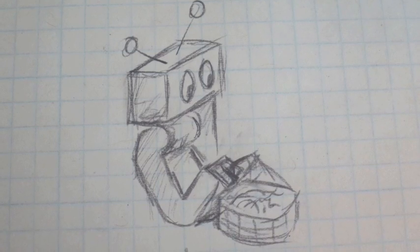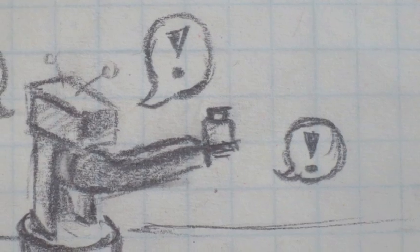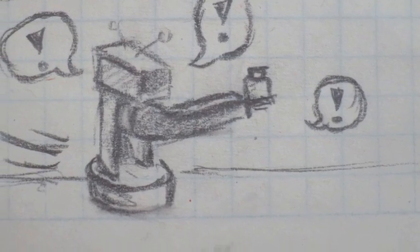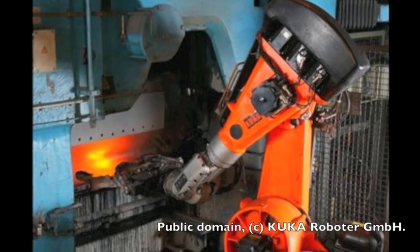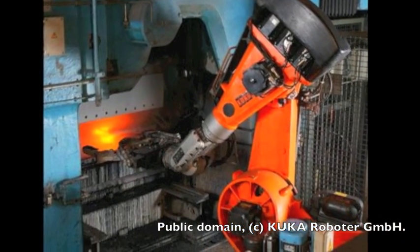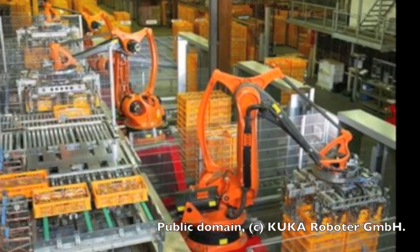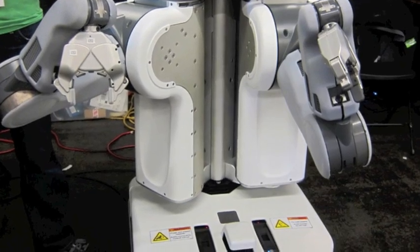A live-in robot to perform basic tasks and assist with emergency contact would be highly useful in his case and that of many others. However, many problems must be solved in order to take robots out of factories, where they perform structured tasks in safety cages, to unstructured, changeable environments shared with humans.